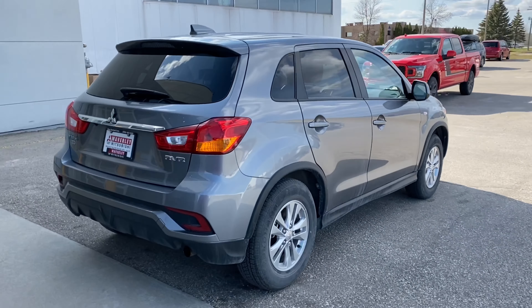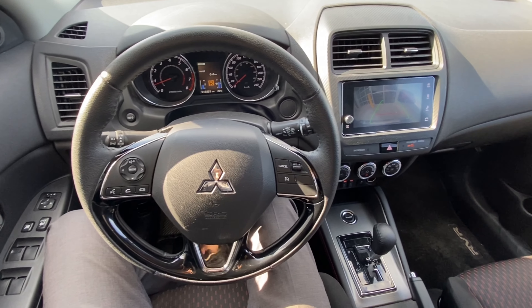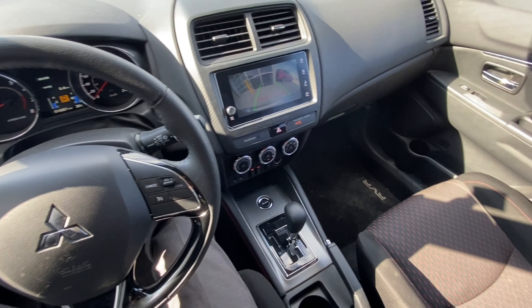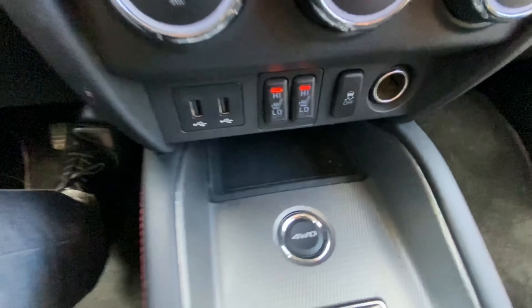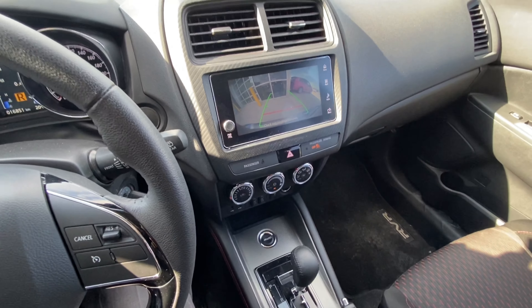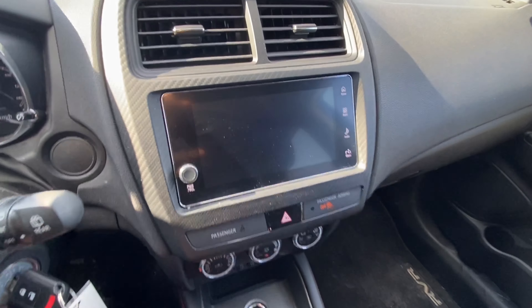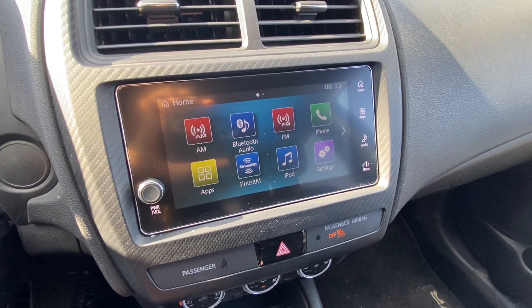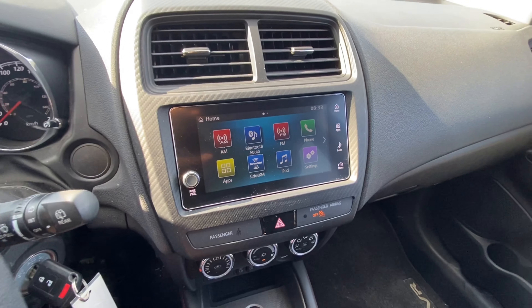Let's head to the inside and take a look at the interior. On the inside of this RVR you will find a design that is easy on the eyes and simple to navigate, with things like heated seats, a backup camera, and Apple CarPlay and Android Auto displayed on a 7-inch touchscreen display. You will also find the settings for Bluetooth, radio, brightness, and so much more, also displayed on that 7-inch touchscreen display.